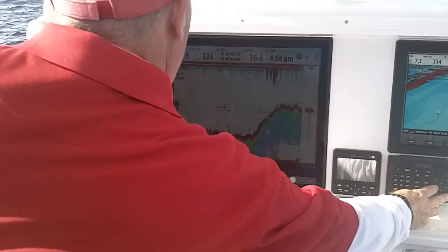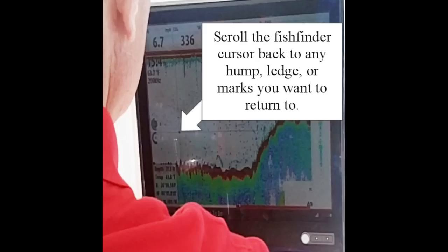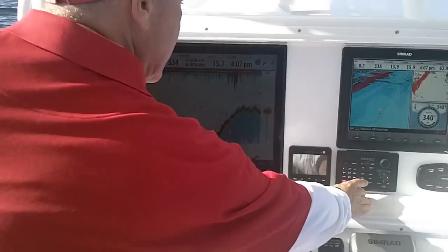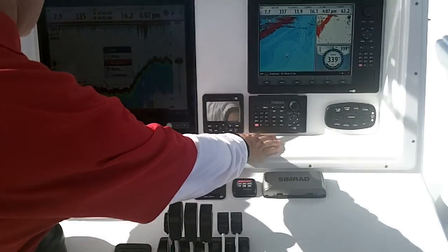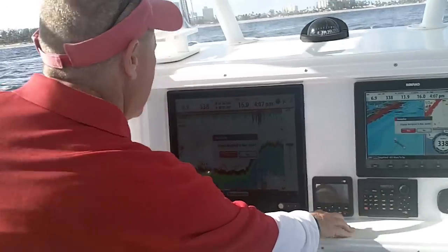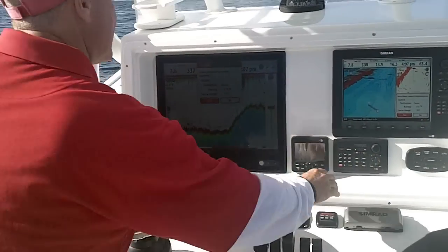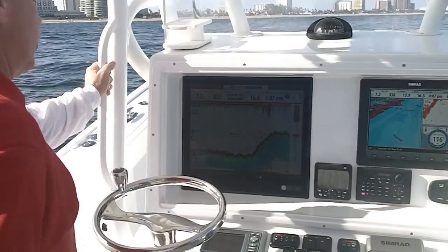So we'll cursor back to where we want to go — what we say over the ledge, or whatever it might be — hit the go to, we want to go back to our cursor, hit it, the autopilot screen will come up, and we'll reply yes that we want to use autopilot to go back to it.